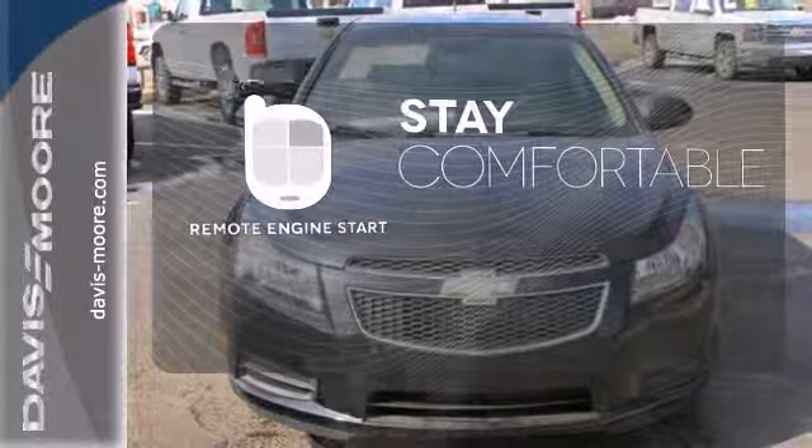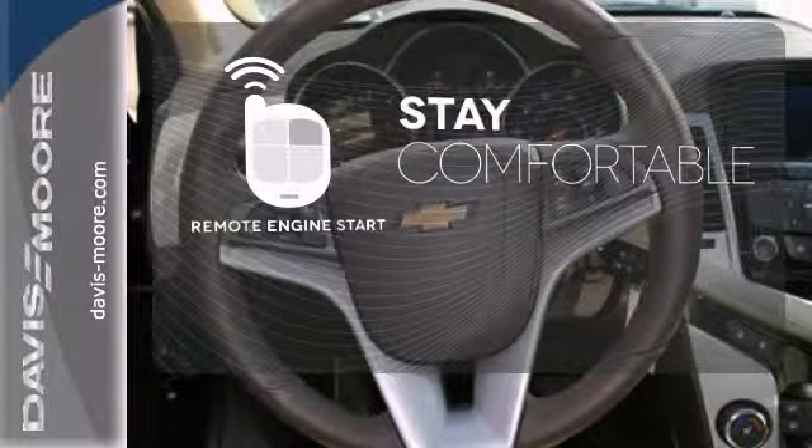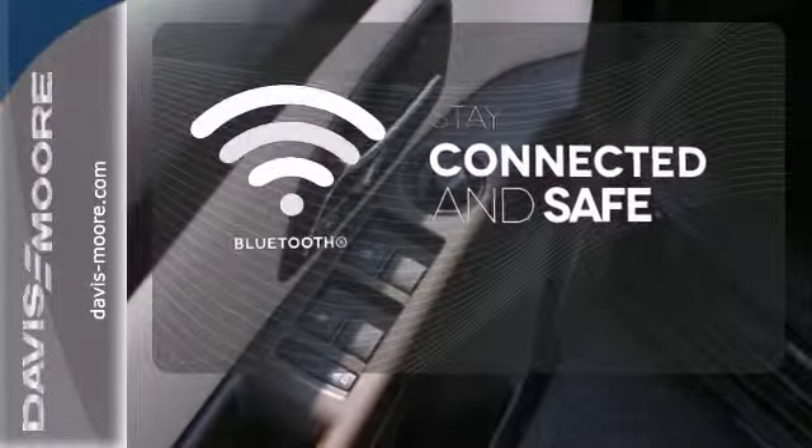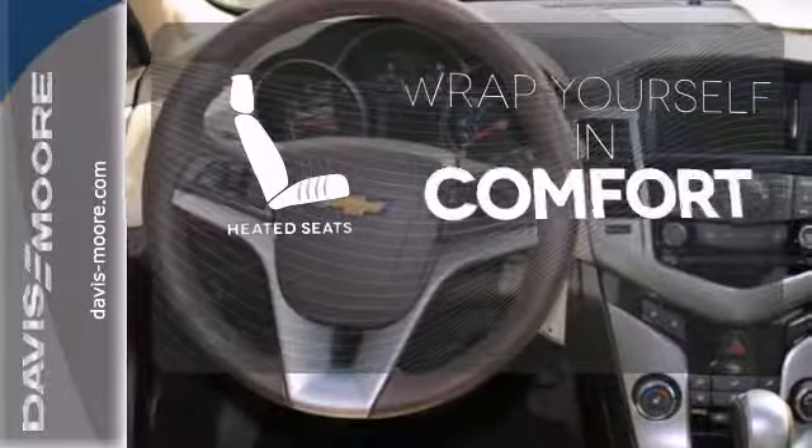Stay comfortable inside while the engine warms up outside thanks to Remote Engine Start. Bluetooth wireless technology keeps you in command and in touch. Warn off the chills with the heated seats.